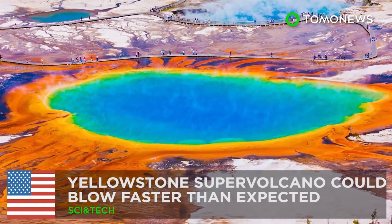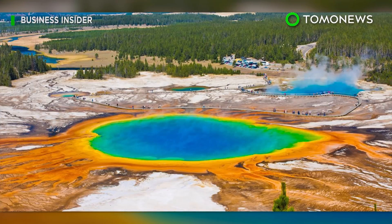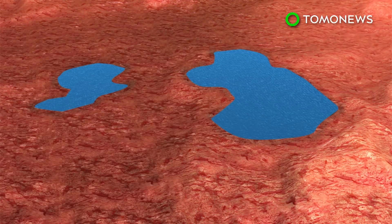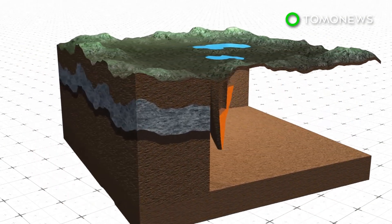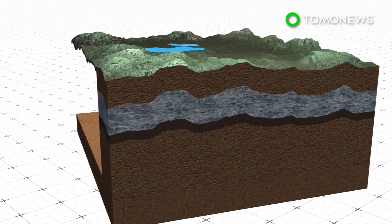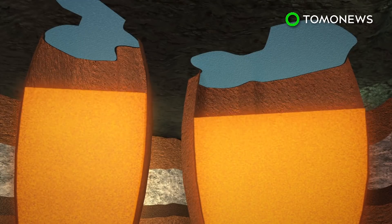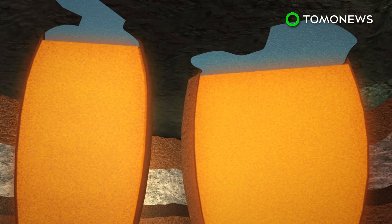New research shows Yellowstone supervolcano could erupt very quickly in geological terms. A new study of ancient fossilized ash suggests Yellowstone supervolcano could become active much quicker than previously thought. Arizona State University researchers looked at fossilized ash deposits from Yellowstone's Lava Creek Tuff and found the volcano became active after two injections of fresh magma.